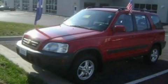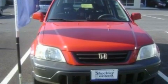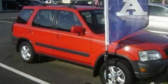This is a 2000 Honda CR-V — safety, space, and comfort. It has a 2.0-liter four-cylinder engine and an automatic transmission.